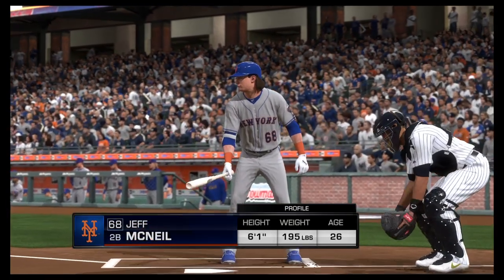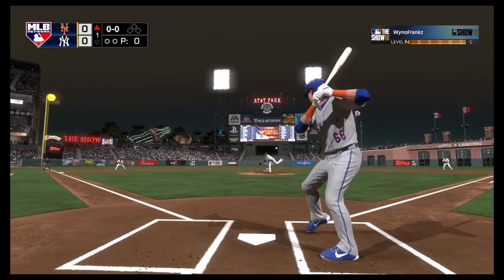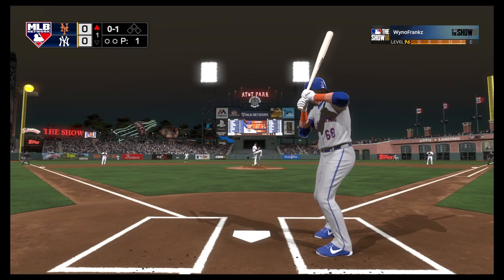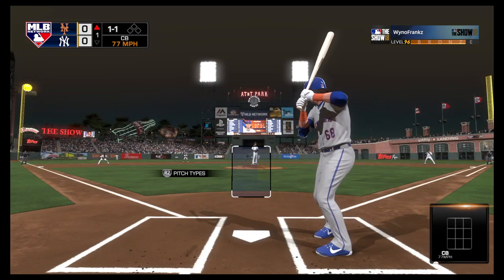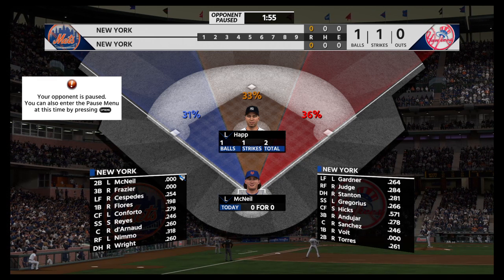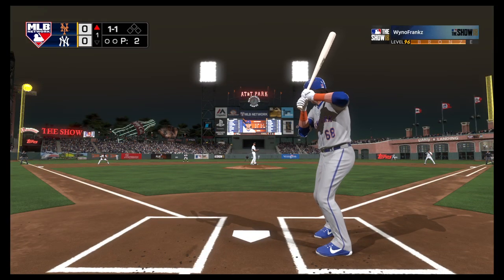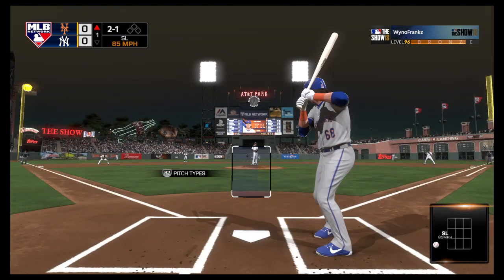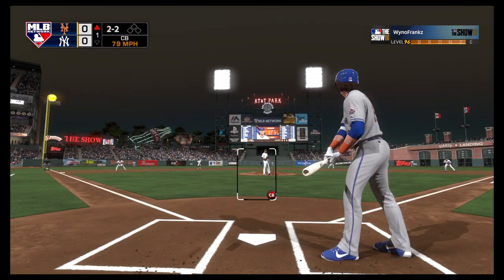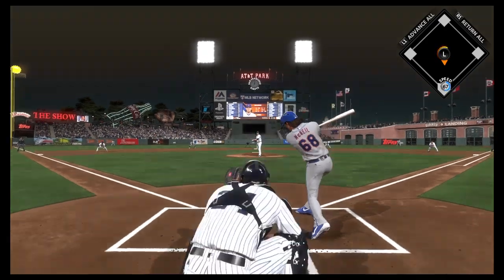Stepping up to the plate, number 68, he'll get us started under the lights. Here's the wind-up and a called strike on the game's first pitch. Now a curveball that bounces up to the plate — it's one and one. The 1-1 misses for the second ball. That's a good pitch but you have to get a little bit closer to the plate than that. That big sweeping slider, if it was a little closer, you might get a swing. Popped him up.